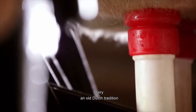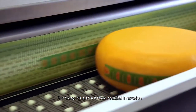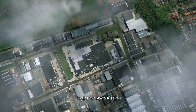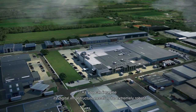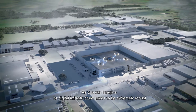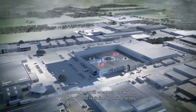Dairy — an old Dutch tradition, but today it's also a hotbed of digital innovation. Take this Friesland Campina factory in Leerdam. It runs 24-7. As you can imagine, its digital infrastructure needs to be extremely robust, but some parts will eventually break down. So how do you revitalise a running factory?